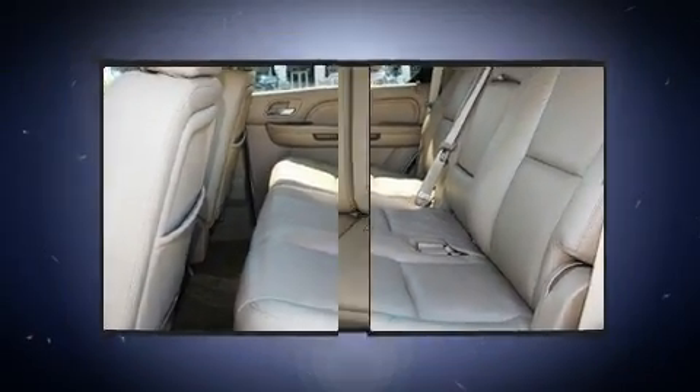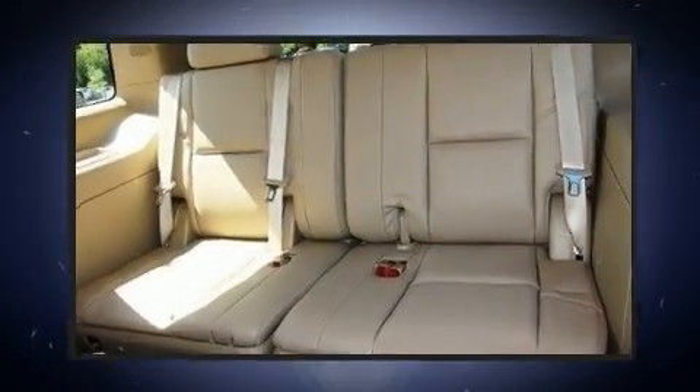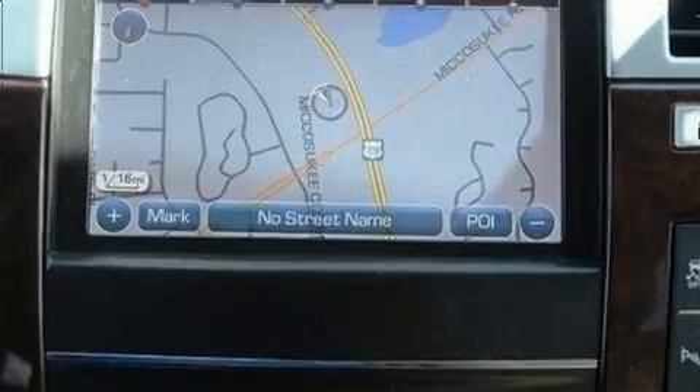Top features include remote keyless entry, automatic dimming door mirrors, blind spot sensor, and power front seats.